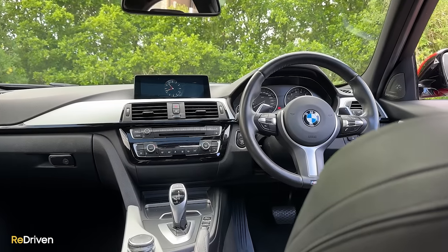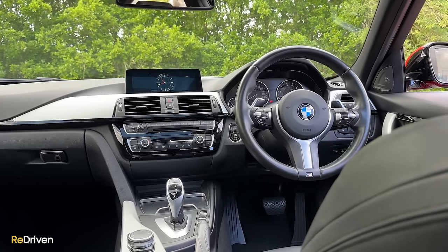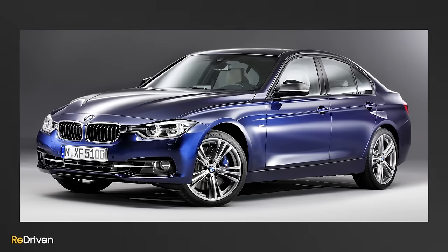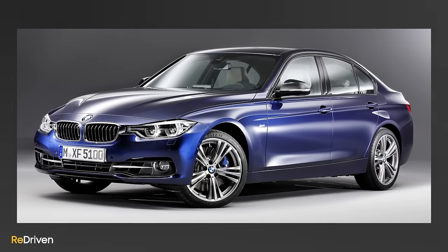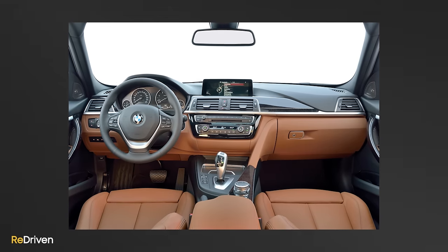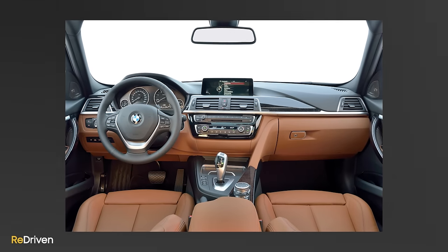Then we have the model year debacle, because what stuff a three series features will vary thanks to updates in 2013 and 2014, but most substantially the mid-cycle LCI update in 2016. This LCI update was a biggie — mechanically, loads changed, everything was updated, it's far more than just a facelift.